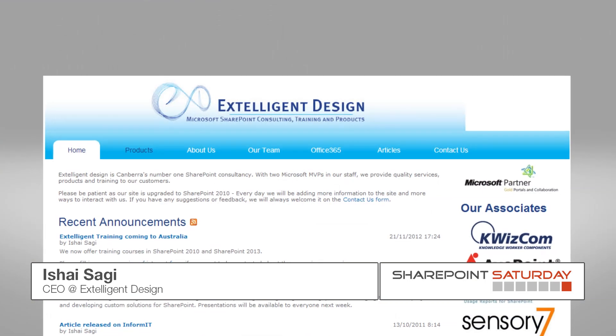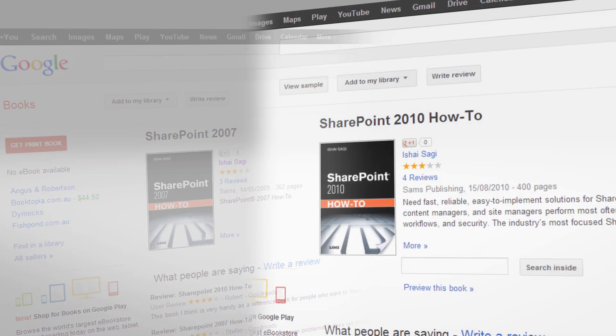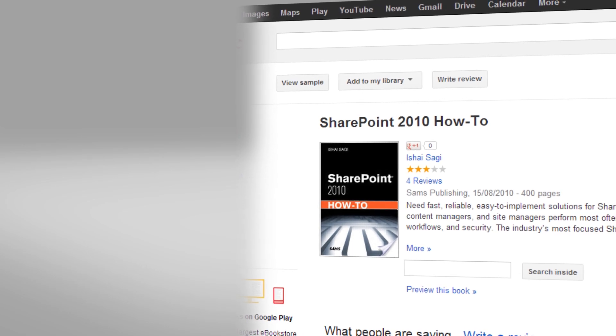Hi, I'm Ishai Shaghi from Excel Gen Design. I've written two SharePoint books so far: SharePoint How To 2007 and SharePoint How To 2010.